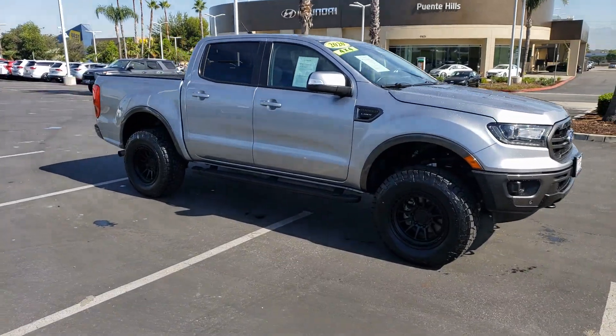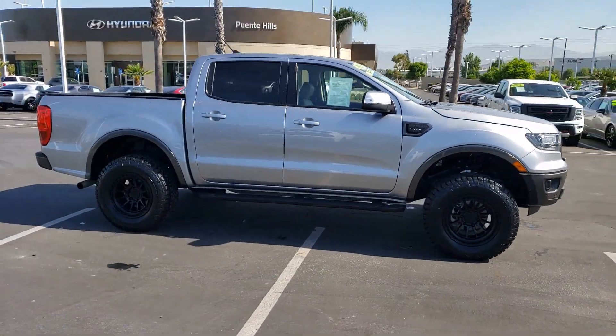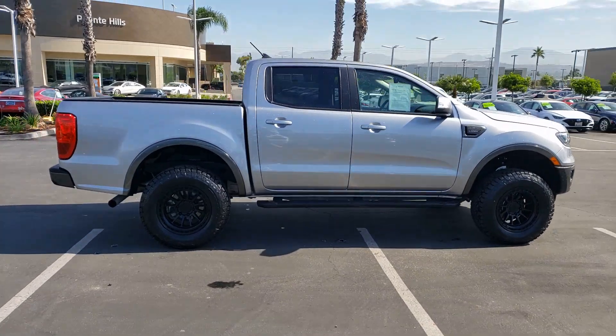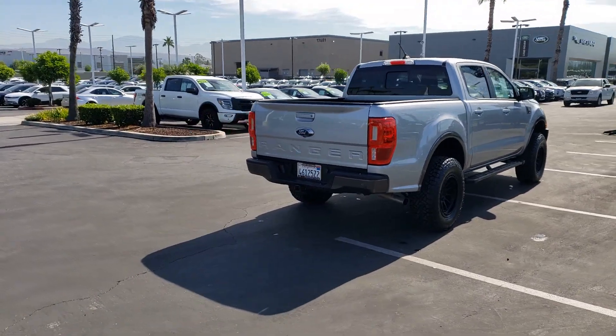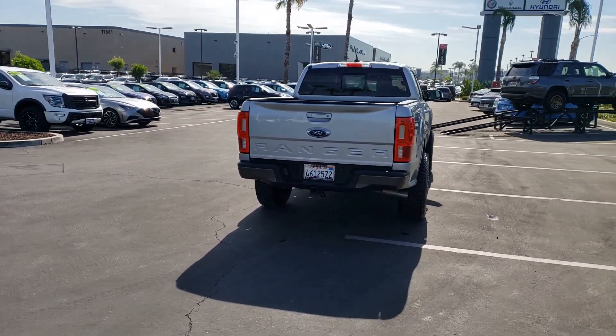Get a feel for the 2020 Ford Ranger. With less than 15,000 miles on the odometer, this vehicle provides excellent value. Here's a Ford Ranger, the midsize pickup that's both smart and tough.